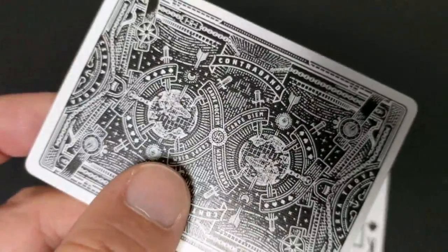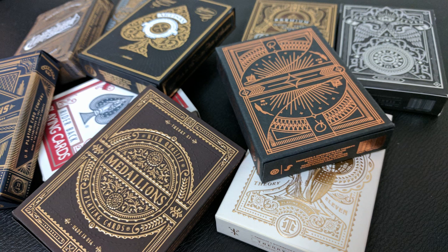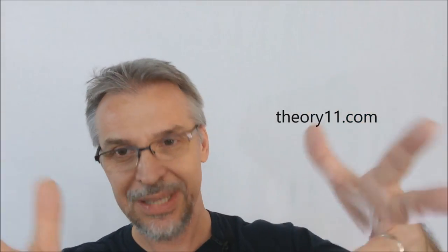That is my top 10 Theory 11 decks. Did I miss one? Did I miss your favorite? Tell us below — tell us which decks are your favorite. If I missed one or you have another favorite, let us know. I do try to answer all of your comments and questions, because why else would you have a YouTube channel if you weren't going to answer your fans? I'll try to do more of these top 10s in the future. See you guys next time. Bye.